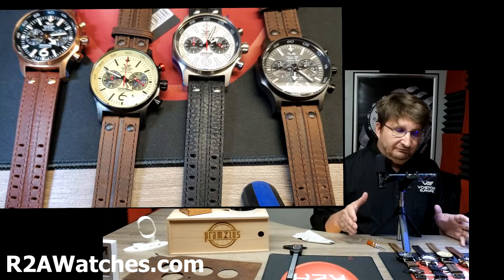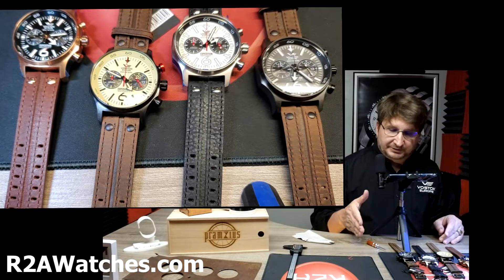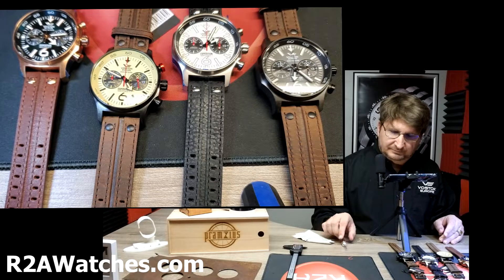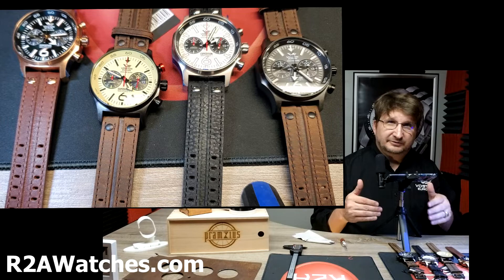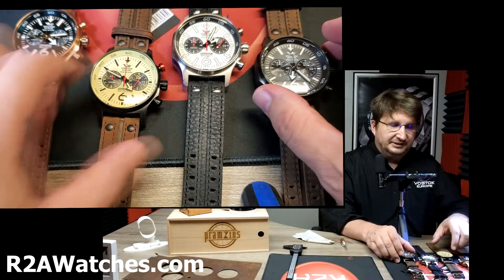So, the four new executions — I'm going to quickly go through the different color combinations and then do more of a deep dive in terms of the specific functions and specs of the watch.